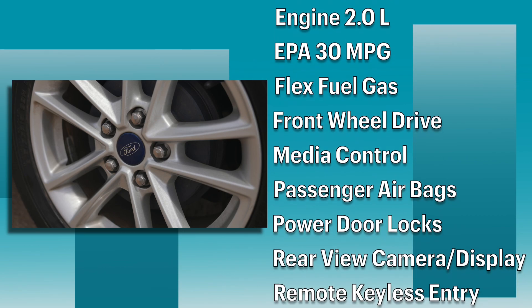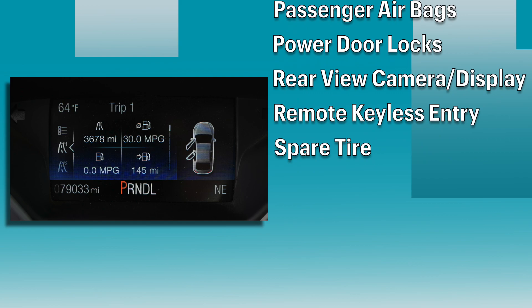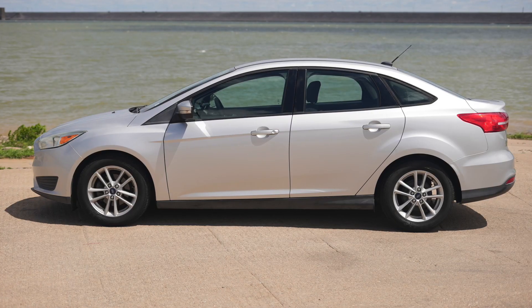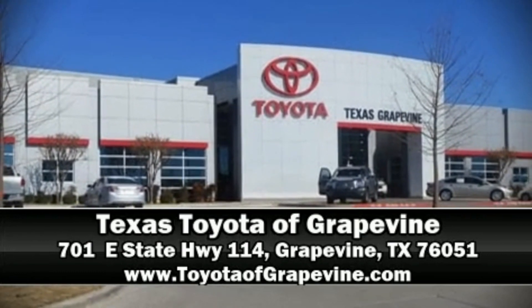It has front-wheel drive with 16-inch painted alloy wheels, cruise control, and a digital compass, service, and trip computer. A CARFAX history report provides you with peace of mind by detailing information relating to previous owners and service records. Come on down to Toyota of Grapevine for your test drive.